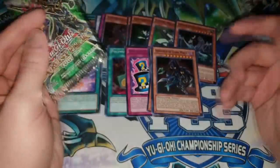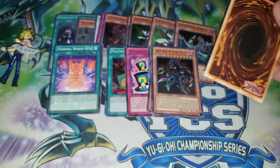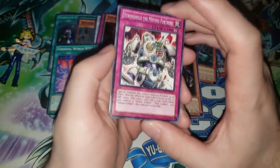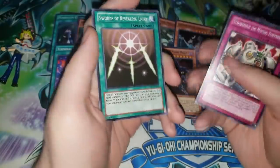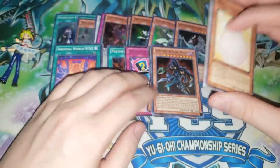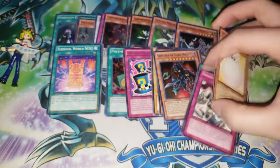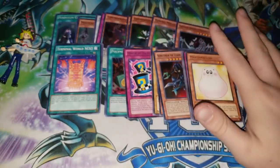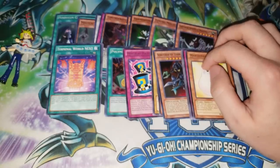We've actually gotten pretty lucky with these Duelist Pack Yugis pulling two holographics. In Duelist packs they don't do a holo every pack, so you're not guaranteed to pull anything. Stronghold the Moving Fortress again, King's Knight again, Yellow Gadget again, Swords of Revealing Light, and another Marshmallow. Anyway yeah, that was the Chaos Box. I'm kind of past these mystery products because a lot of the times I just end up with piles of cards around my room that aren't terrible but I don't really know what to do with them.